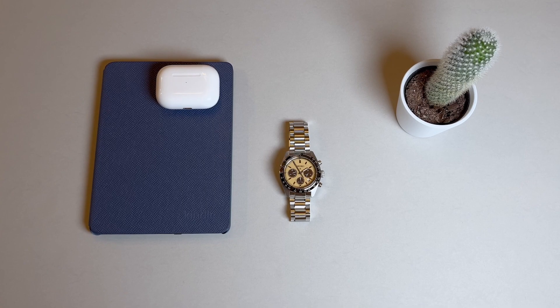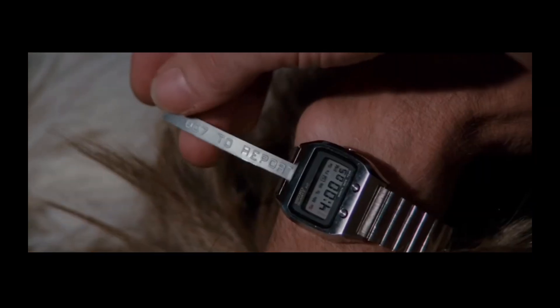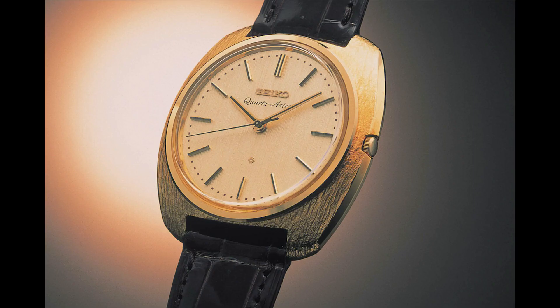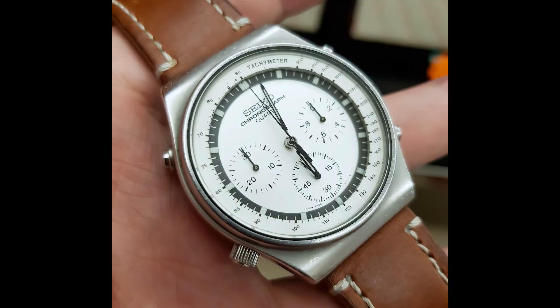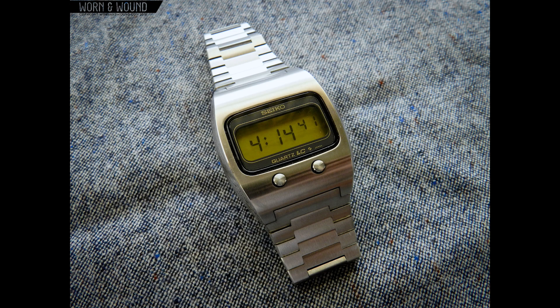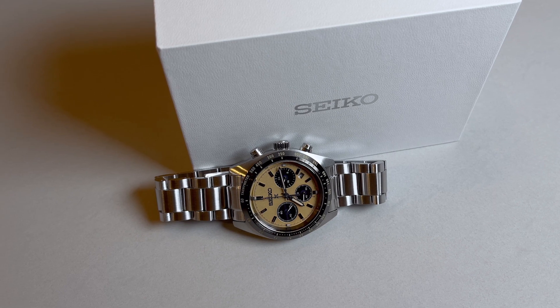Seiko is a brand that obviously took advantage of the quartz crisis in the watch industry during the 70s and 80s. Pop culture helped to drive the proliferation of quartz popularity, and the brands who were ready to capitalize on this tech did so. Cheaper, more reliable, more accurate — there are a lot of positive aspects about quartz timepieces. Since that time, and even with the following swing back to mechanical watches, Seiko has been continuing its history of developing innovative and attractive quartz timepieces for both average watch consumers and collectors alike.